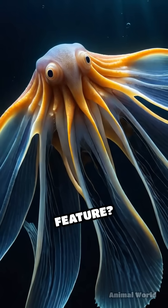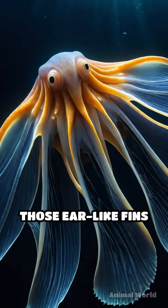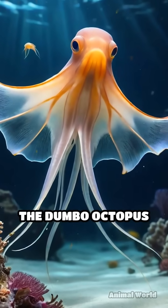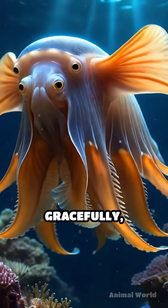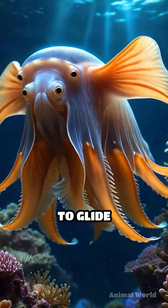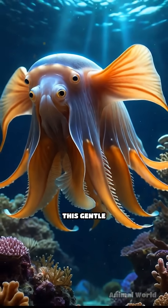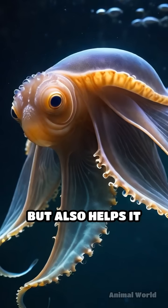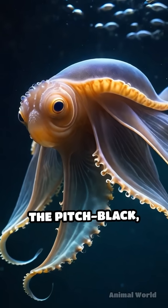Its most captivating feature? Those ear-like fins on either side of its head. Unlike most octopuses that use jet propulsion, the Dumbo octopus flaps these fins gracefully, almost like wings, to glide effortlessly through the water. This gentle flapping not only makes it look adorable, but also helps it conserve energy in the pitch-black, frigid depths.